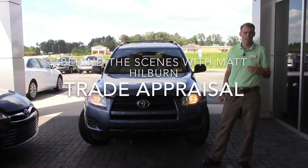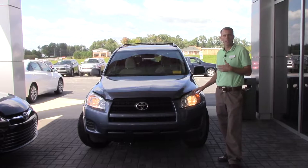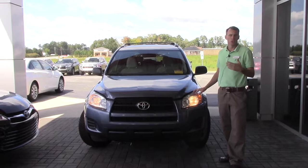Hey everyone, this is Matt over at Hubert Vester Toyota Used Car Sales Manager, and today we're going to go over what happens behind the scenes in an appraisal for your trade-in. If you'll come up here with me today, I've got a RAV4 that a guest has traded in recently and I'm just going to go through the process that I go through on every car that comes in here.